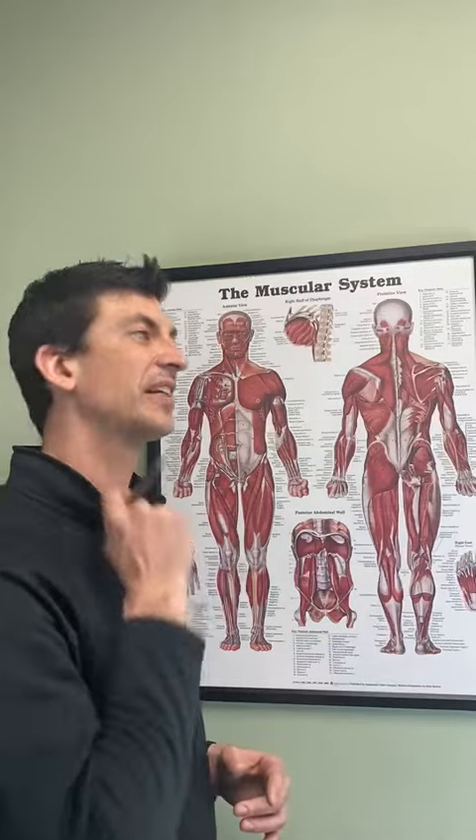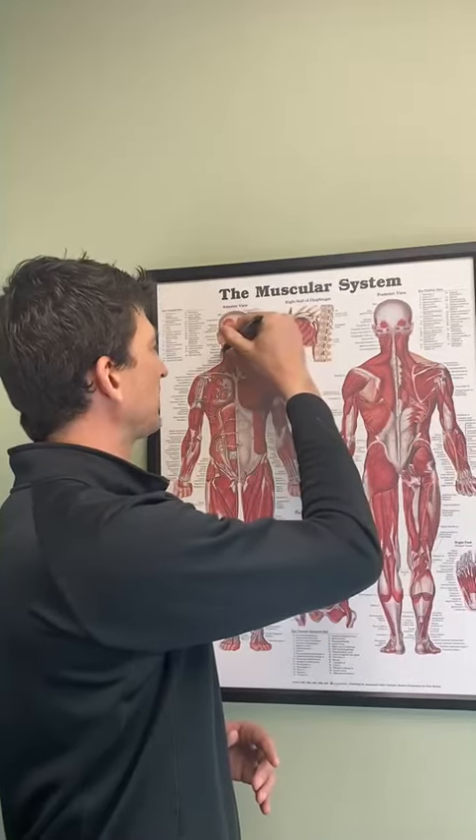So we have muscles we need to stretch and muscles we need to strengthen. To start off with the tight ones — big one is this guy right here in the front. Goes from the base of the skull down to the front of the chest. It's called the sternocleidomastoid. It pulls the head forward. It's kind of related to that text neck posture that people tend to get, and puts a lot of strain on the lower neck.